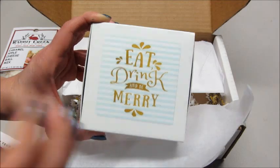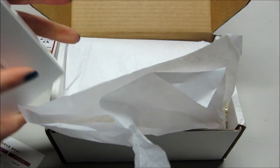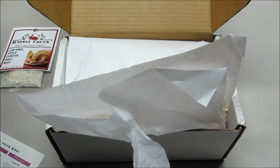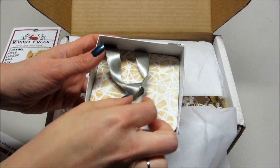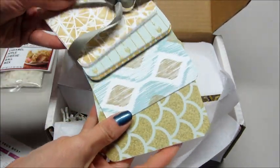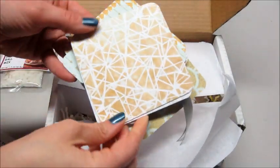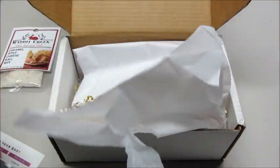We also have 'Eat Drink and Be Merry' — I think these are little coasters. Let me get the package open. It's by Sailor Paper Company. There are all sorts of different little coasters in here with different designs and prints on them. I like the little arrows — that's cute — and they're plain on the back. Very nice, perfect for a little get-together.